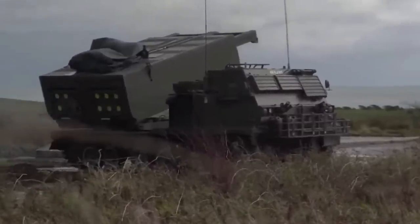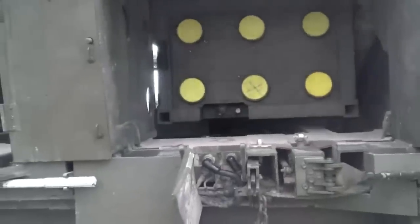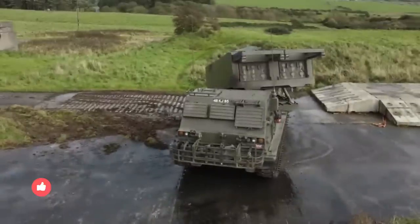With the evolving nature of warfare, it is essential that the extreme power of the M270 multiple launch rocket system and its variants are made available in order to at least put things on an even keel, or even better, improve them.